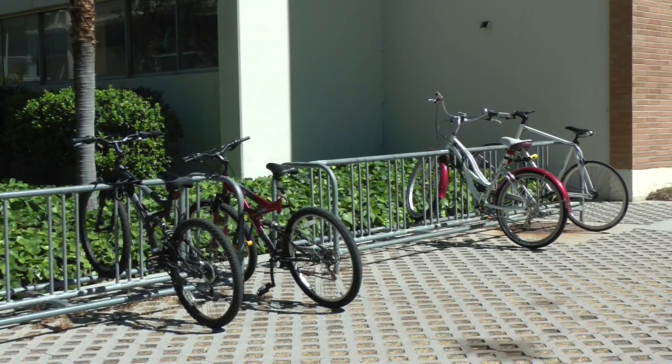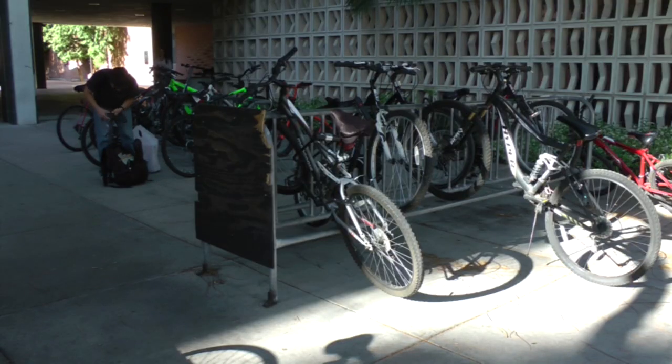CSUN Bicycle Club President America Gonzalez says old racks make it difficult to efficiently secure a bicycle. She notes that certain areas are missing bike racks — Monterey Hall, which she frequents, had a bike rack that was old and rusty and eventually disappeared. Now she has to use her cable to lock her bike to a tree, which she acknowledges is not that safe.